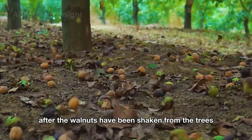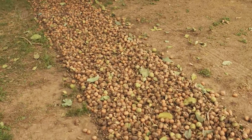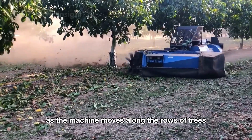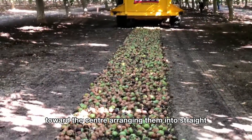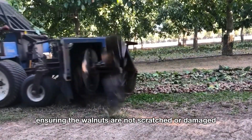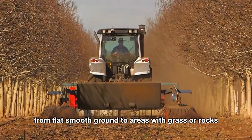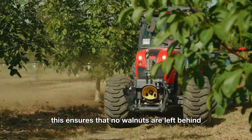After the walnuts have been shaken from the trees and are lying on the ground, the next step is to use specialized sweepers to gather them into neat rows. These sweepers are specially designed with rotating brushes at the front that operate gently yet very efficiently. As the machine moves along the rows of trees, the brushes sweep the walnuts from all directions toward the center, arranging them into straight, tidy rows. The brushes are made of flexible but durable materials, ensuring the walnuts are not scratched or damaged. Additionally, the sweepers are equipped with adjustable height settings, allowing them to adapt to various terrains, from flat smooth ground to areas with grass or rocks, ensuring that no walnuts are left behind.